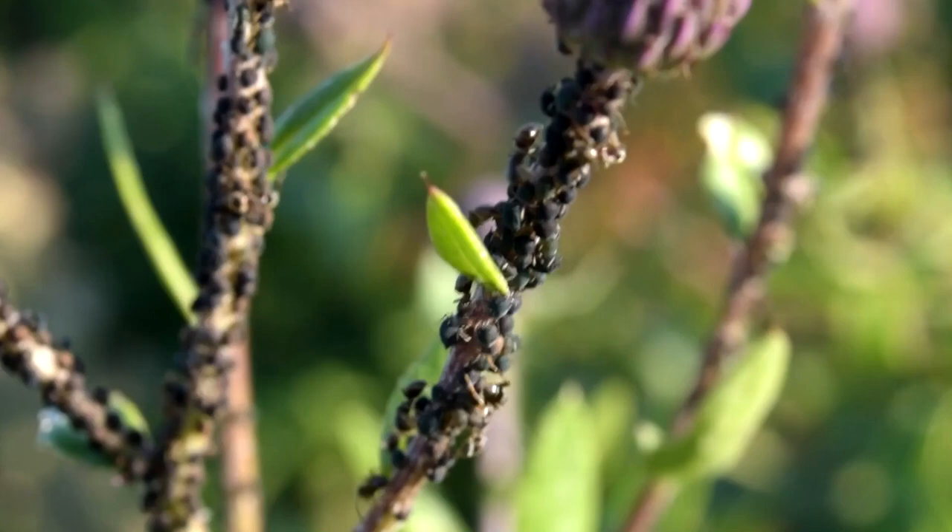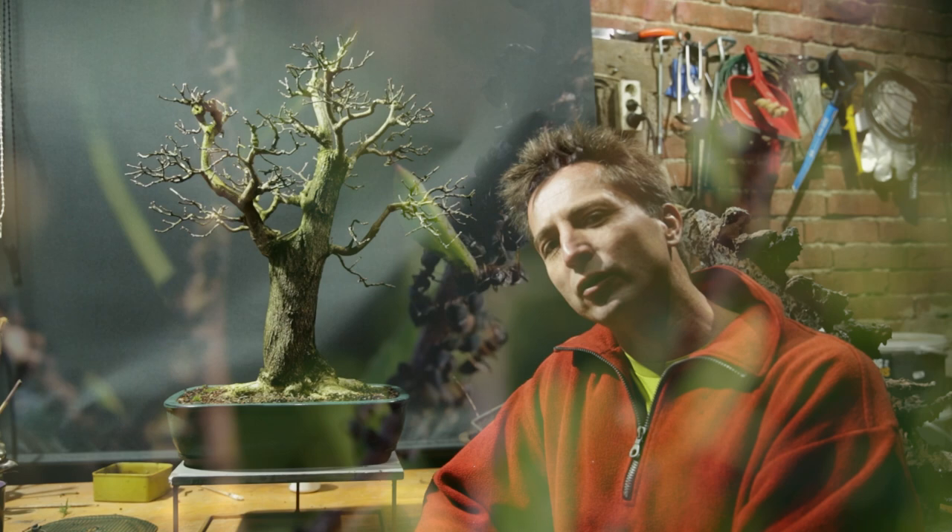Aphids are some of the most annoying animals I can get in my garden. I'm pruning my Aeonimus and already this tree is showing aphids. Aeonimus is one of the first species in my garden to get aphids. Now what can you do to stop aphids from infecting your tree, from keeping the predatory animals that bring aphids to your tree from reaching it, and how do you treat a tree that does have aphids? Three tips against aphids on your bonsai.